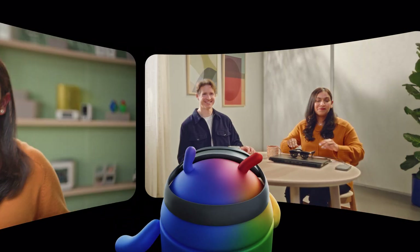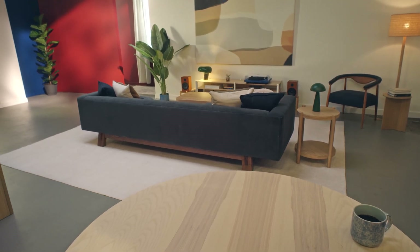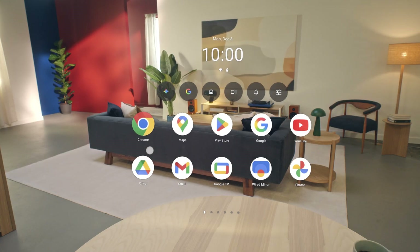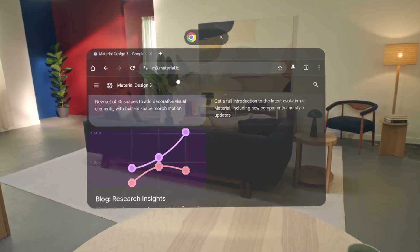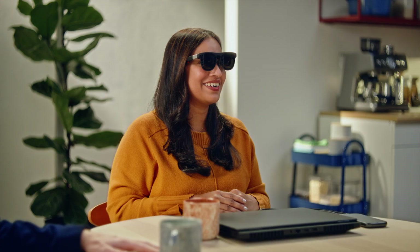The first thing you see when you put it on is the real world around you through transparent lenses. That's called optical see-through, since you see the world with your own eyes. Project Aura then projects virtual experiences into your field of view. You use your hands to interact, just like an Android XR headset, so it's super intuitive to pick up and start using.